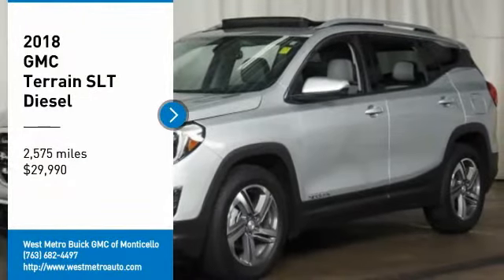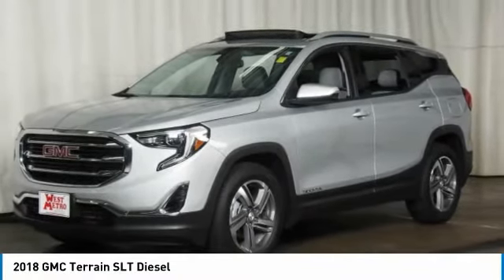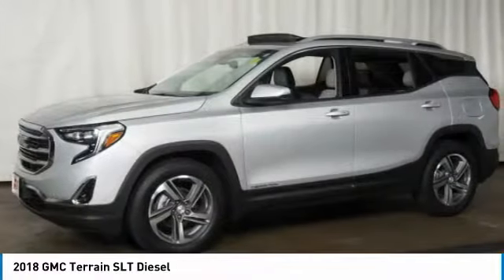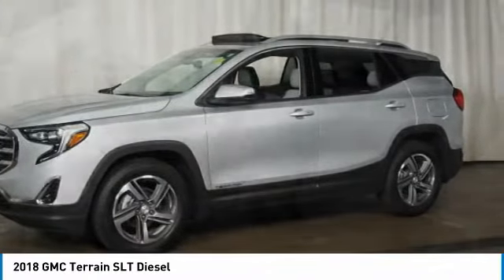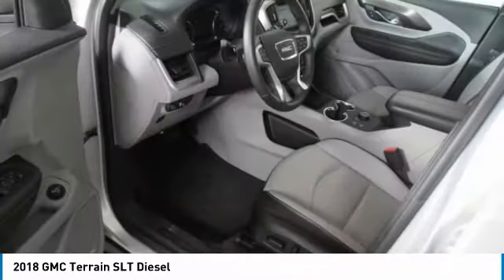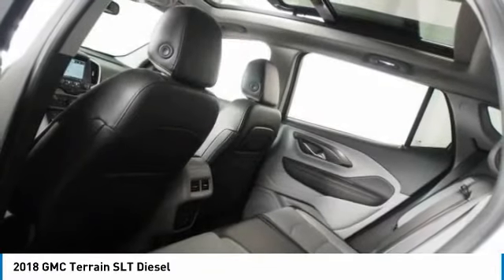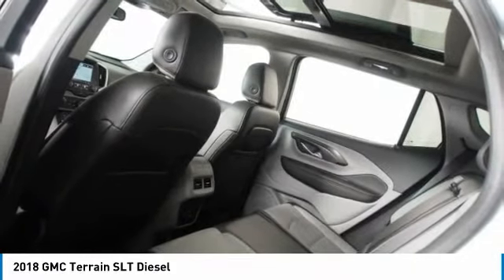Take a ride in the 2018 GMC Terrain. The GMC Terrain combines the benefits of a crossover with the style and functionality of an SUV. Terrain offers uncompromised capability, a balanced stance, and a commanding view of the road, letting occupants enjoy a confident driving experience.